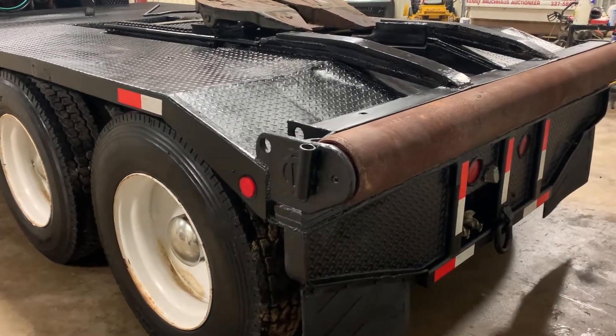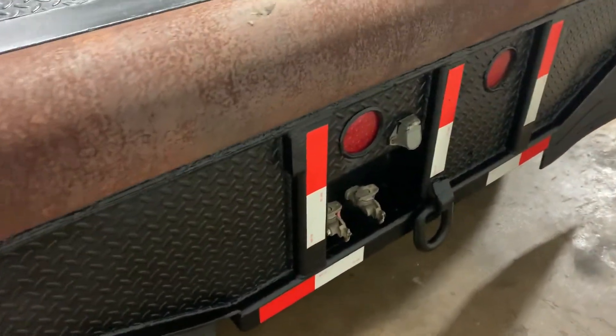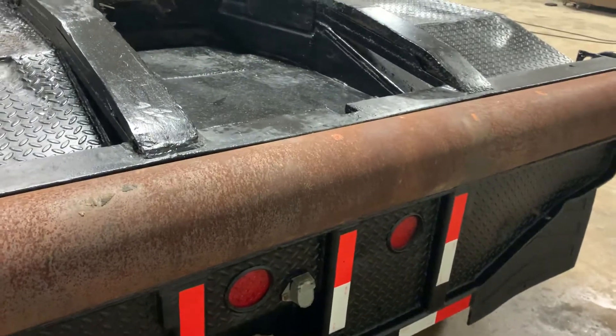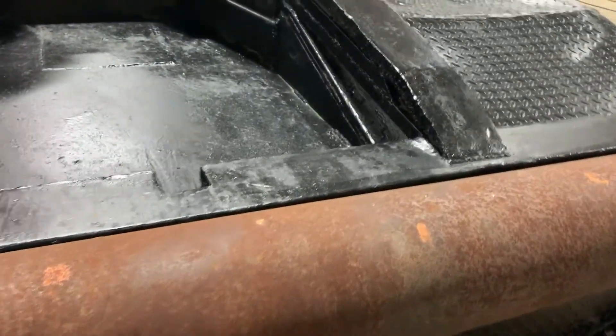Going on the backside on this 2005 Sterling L9500, you do have the rear pull clevis, two glad hands on the plug, and the rear rolling bar. As you can see, not a whole lot of use on it — it's not torn up or scabbed up very much.